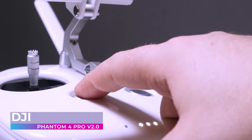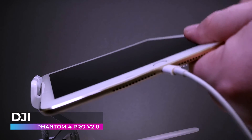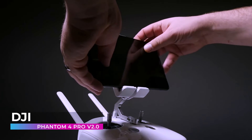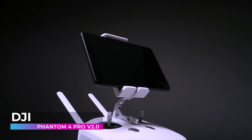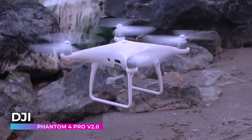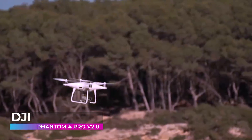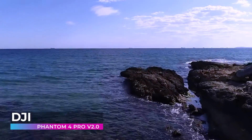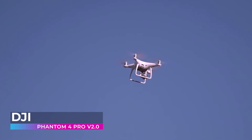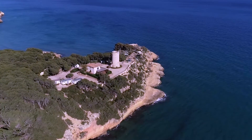The Phantom 4 Pro V2.0 offers a flight experience that's smooth, intuitive, and utterly exhilarating. With features like return to home and enhanced GPS, it ensures your aerial adventures are not just breathtaking but secure, allowing you to explore the heavens with peace of mind. Embracing the DJI Phantom 4 Pro V2.0 means stepping into a world of aerial artistry, where technology meets beauty and every flight is a journey into the sublime — crafting stories as expansive as the sky itself.